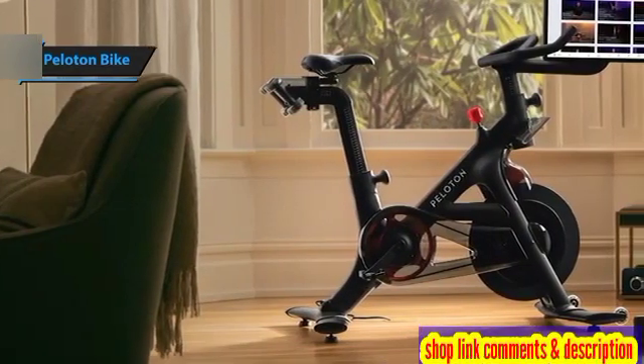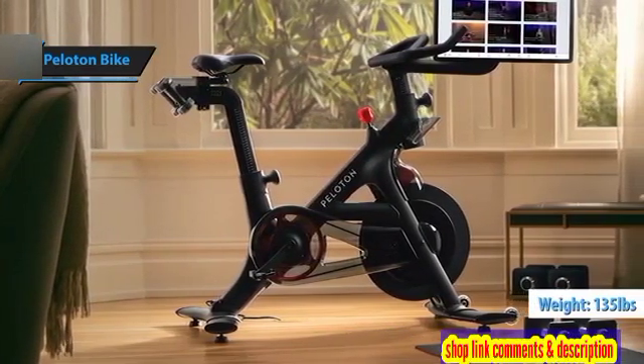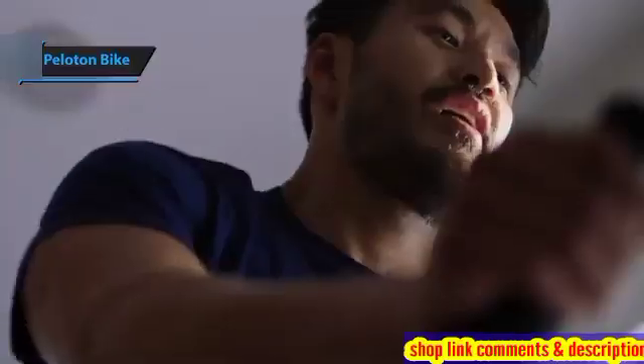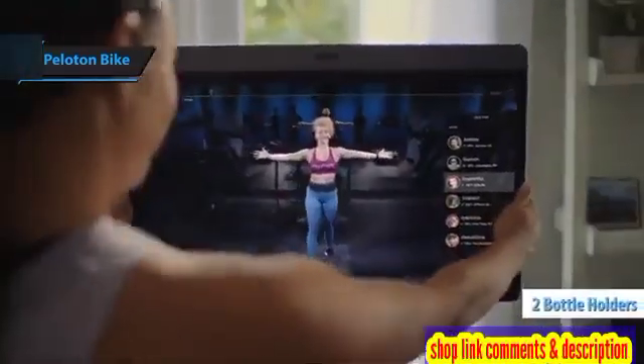Its robust construction houses an array of spin classes, offering variety for all fitness levels. Weighing 135 pounds, the Peloton Bike is surprisingly easy to maneuver within your home, thanks to the two small wheels attached to the front. It features a welded steel frame, aluminum pedals, a 21.5-inch 1080p HD screen, and two water bottle holders.